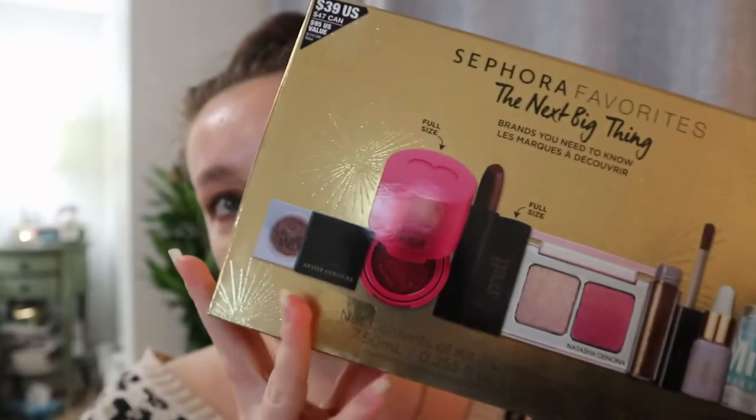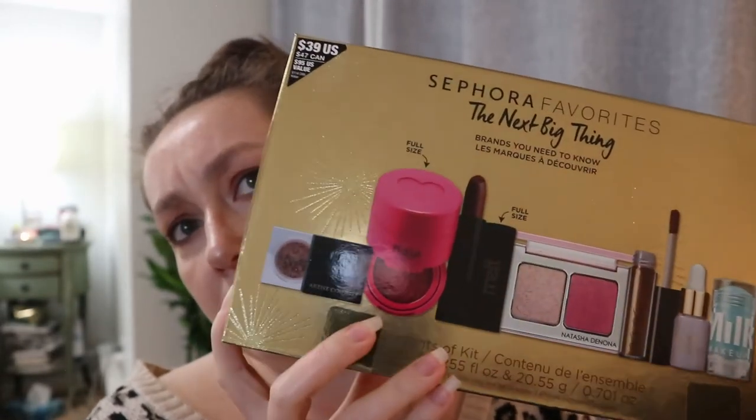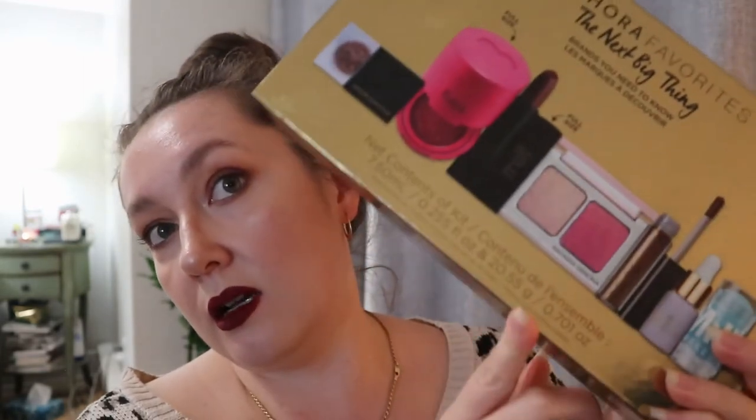The last set I got is another Sephora Favorites set — The Next Big Thing, brands you need to know. There are two full size products in here. The price is actually on it: $47 Canadian or $39 US. I think it's a pretty good deal, because even though there are only two full size products, the other products are quite pricey on their own.